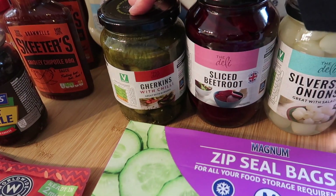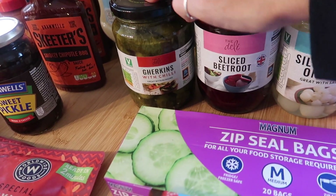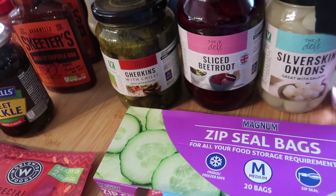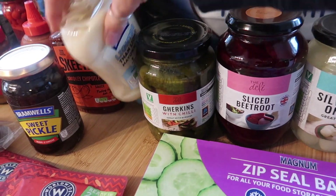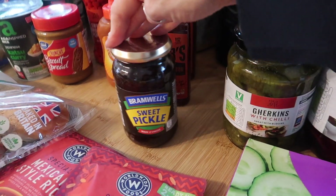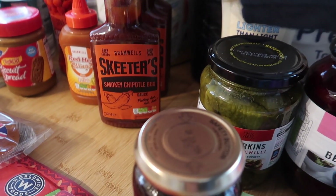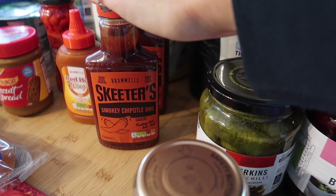I got some pickled onions, some sliced beetroot, and some gherkins — oh, these are the ones with chili! I didn't even read it, but we actually like the chili ones, which is good. Then I needed things like sauces, so I got lighter-than-light mayonnaise and some sweet pickle.